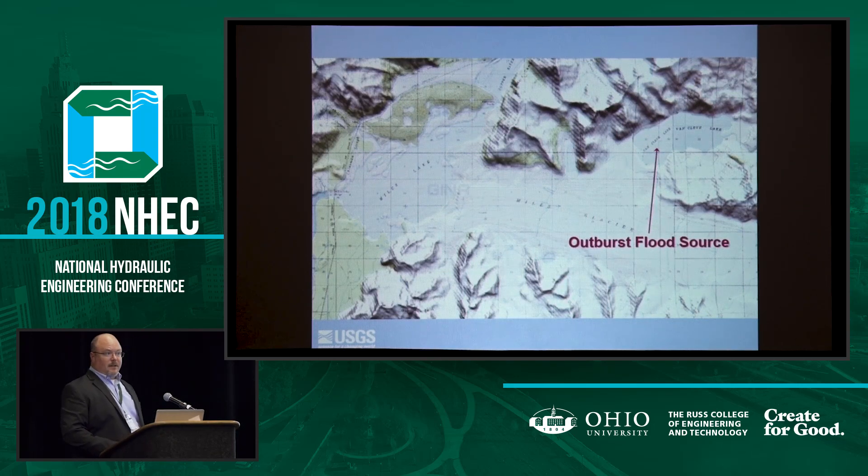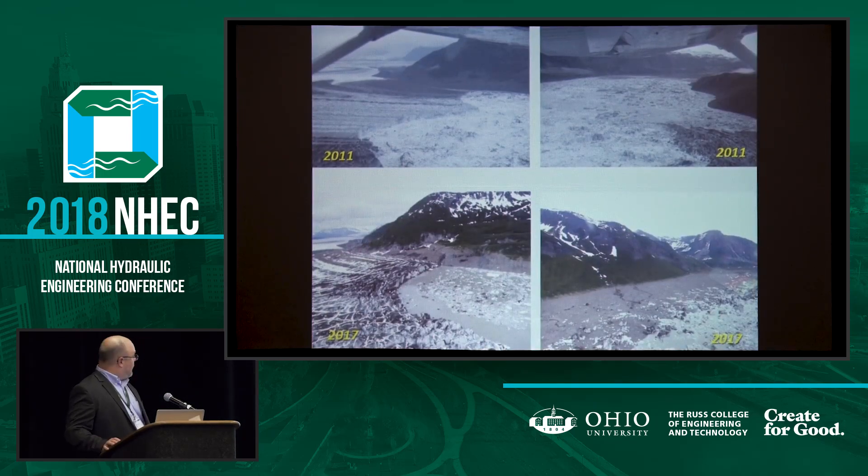Another very likely causal factor is the fact that we have just upstream from the face an outburst source. We call these outburst floods yokelops. What's happening here is the glacier is acting as a dam. This tributary valley has no way to drain, so it builds enough water to the point where either it lifts the glacier and rapidly releases, or it finds a path over the top and rapidly releases as it melts away a path. This reservoir has quite a bit of capacity and the capacity of adding about 100,000 CFS into the system.